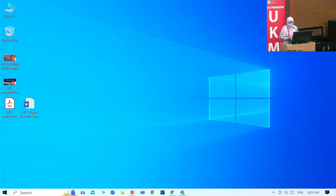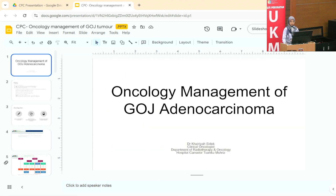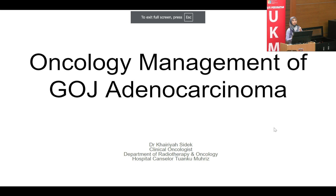Thank you Dr. Lakshmi from pathology for the presentation. I would like to invite our next speaker, Dr. Kairia from the Oncology Team, to give a presentation on conversion therapy. Today our topic is the management of GOJ adenocarcinoma with conversion surgery.